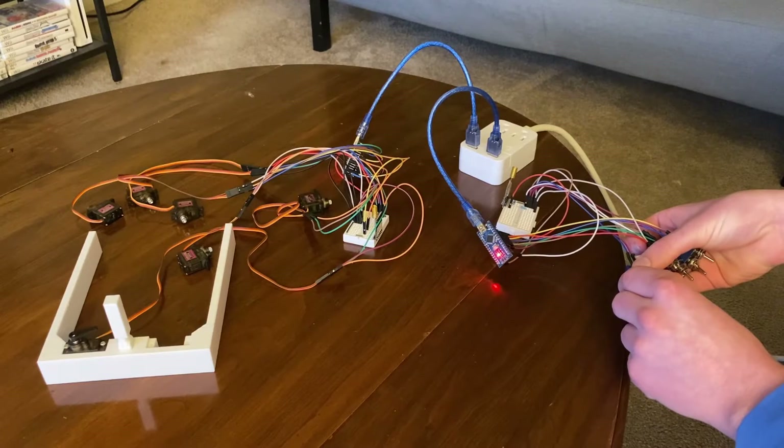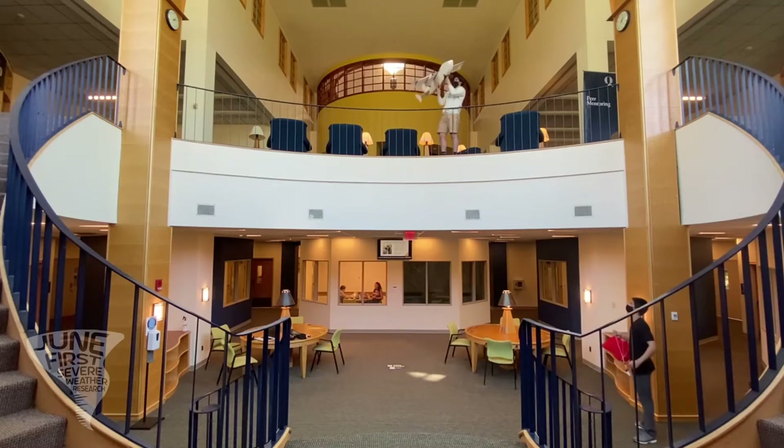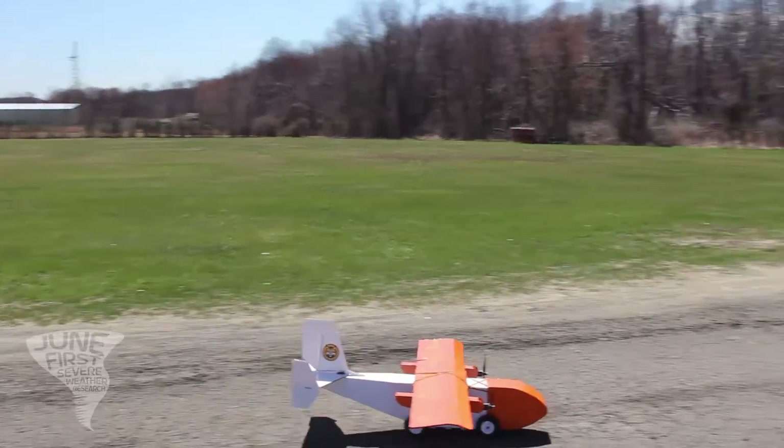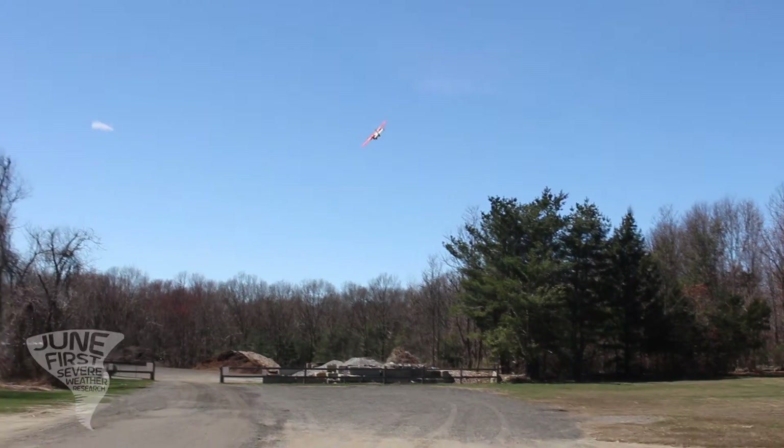Throughout our entire build process, we did a lot of testing of the individual systems separately before integrating them. There was a lot of design iteration that went into this design before final implementation. For our first flight test, it didn't go quite as planned. We didn't have enough room for the takeoff, and basically we weren't able to recover the flight before hitting the trees.